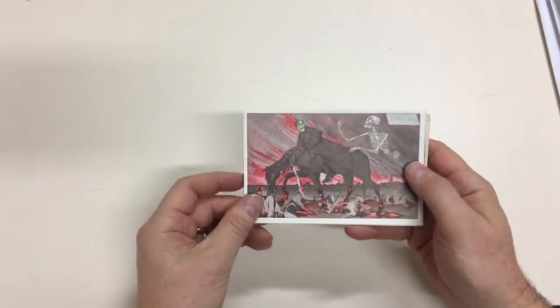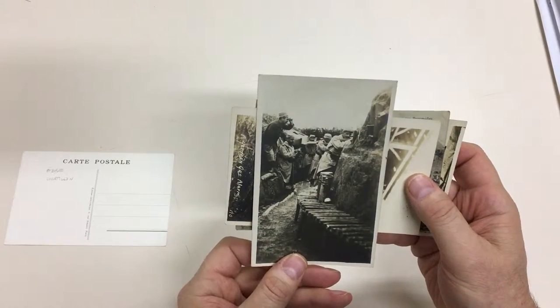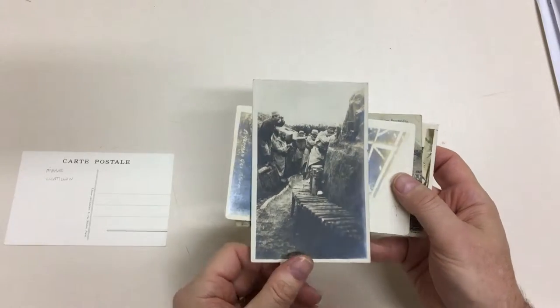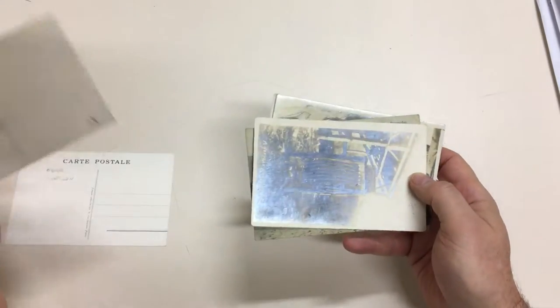This is the card illustrated in the catalogue. French trenches, from the look of it — rather nice, with the wooden support there and no mud. That didn't last long.